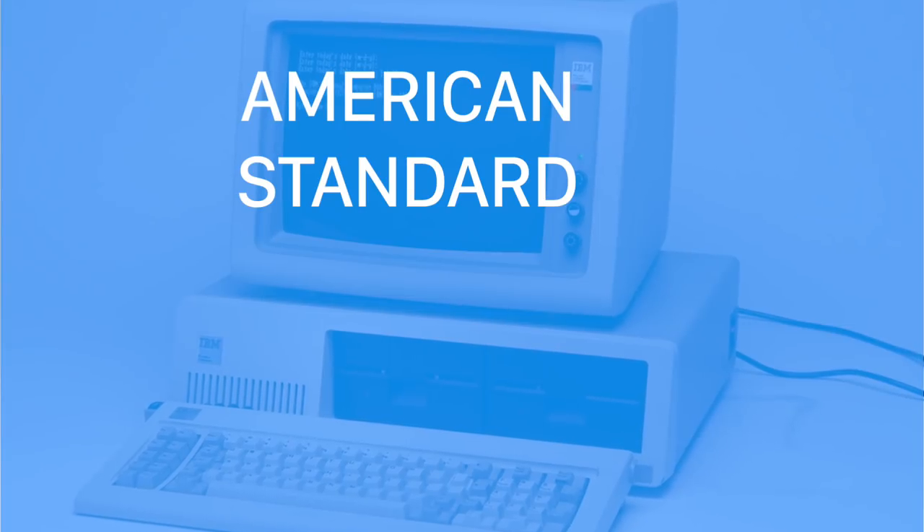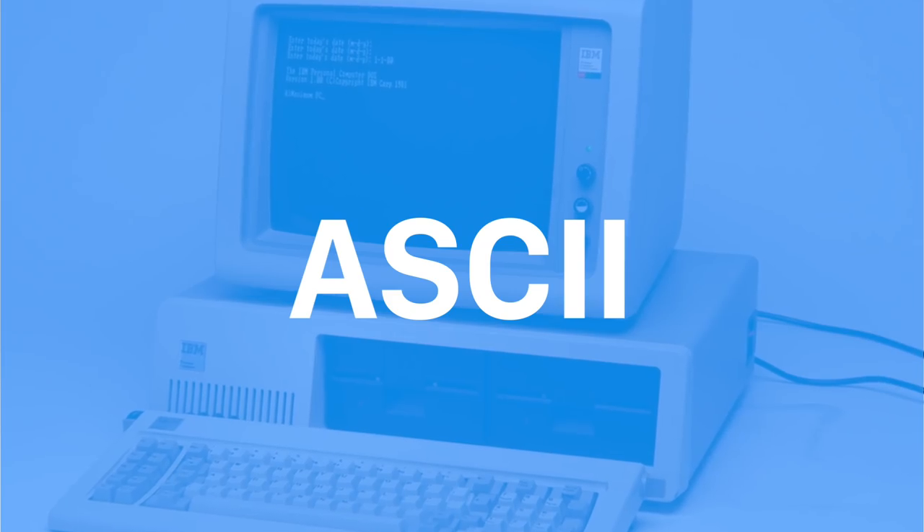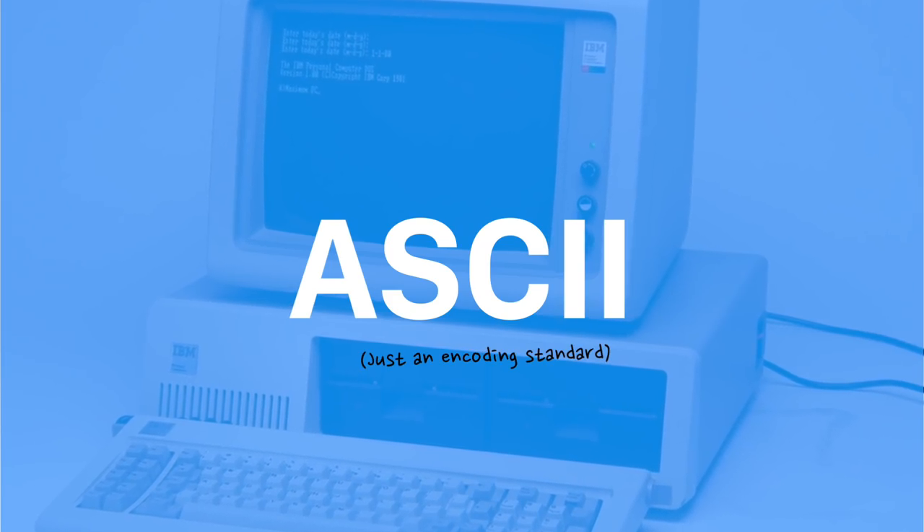The first American Standard Code for Information Interchange emoticons, or ASCII for short — which is essentially just an encoding standard — were written by Scott Fahlman in 1982. He thought they'd help people on a message board at Carnegie Mellon to distinguish serious posts from jokes, by using the smiley face and frown face, and the symbols caught on.